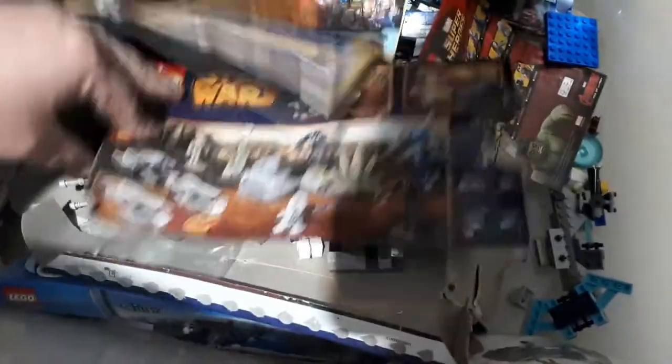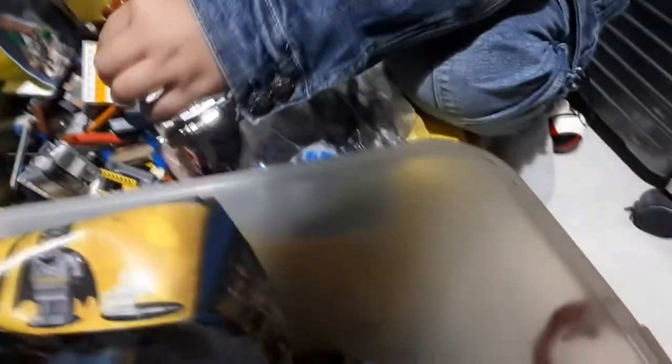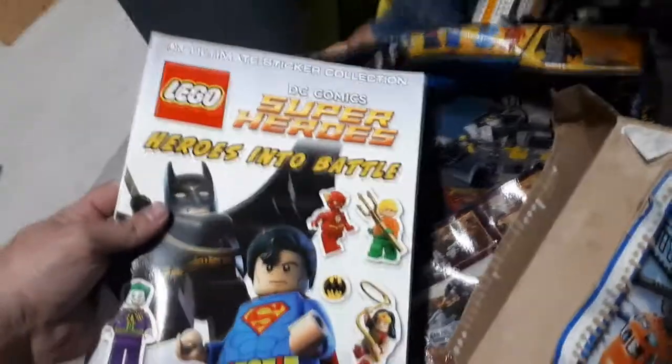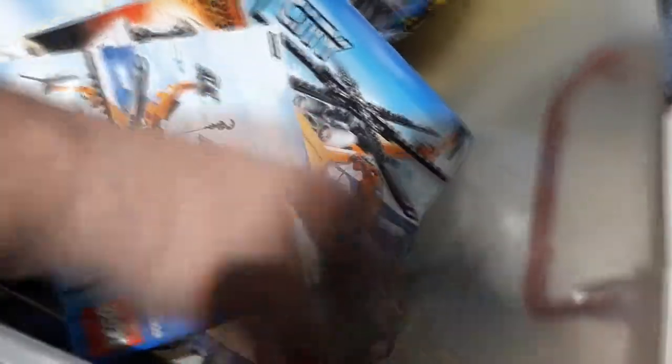There's a Star Wars set — wow, looks awesome! Look who this is — R2-D2, or something like R2-D2. We also got the Wonder Woman spaceship, the Arctic helicopter, and DC Superheroes stickers — more than a thousand reusable full-colour stickers. Best day of my freaking life, and a ton of other things!